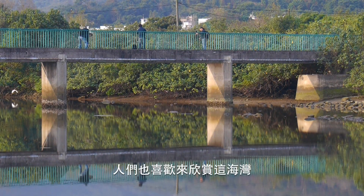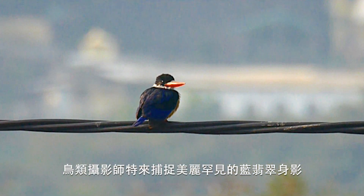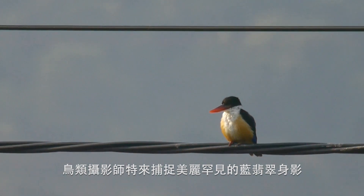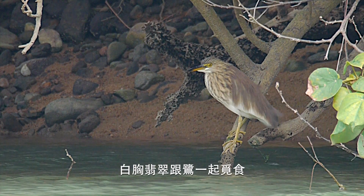People enjoy the bay too. Bird photographers arrive to shoot a black-capped kingfisher, a beautiful, locally scarce species. A white-breasted kingfisher also seeks fish, as do herons below.